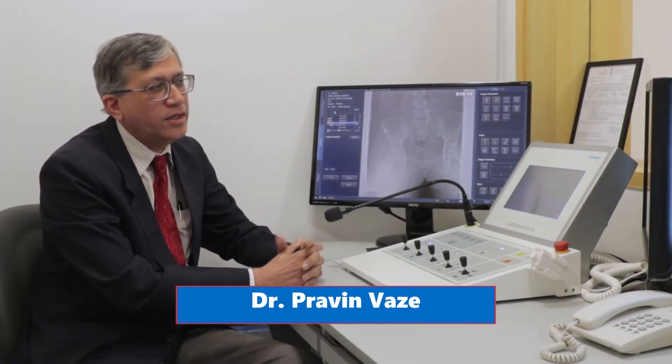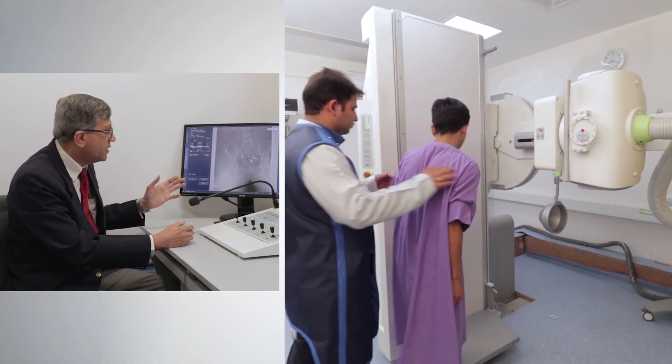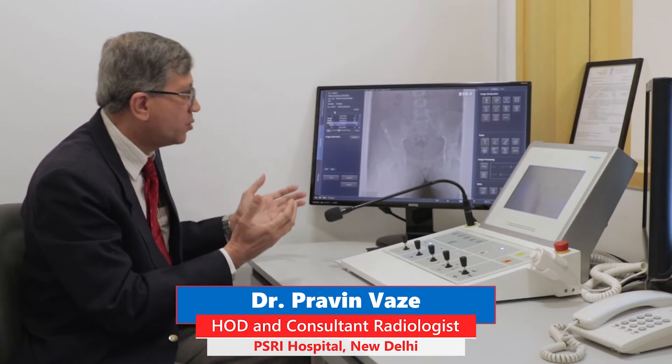The new Angiotab DRF machine is giving excellent image quality. The ability to record cinefluoroscopy means we can complete the entire study in one go instead of taking multiple exposures.